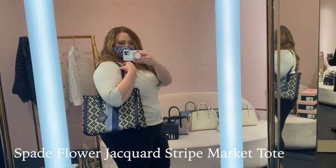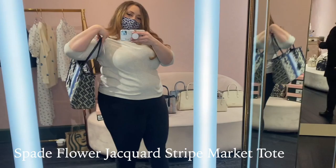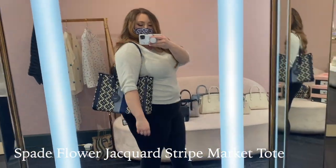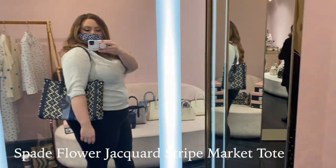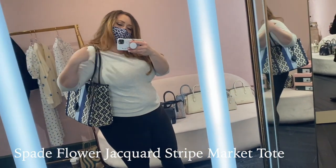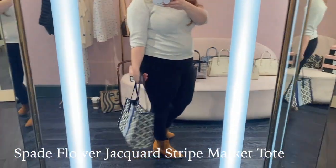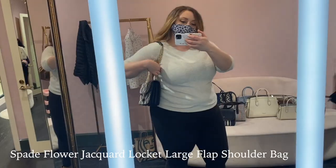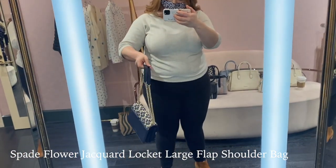I really like this bag. It reminds me a lot of the Dior Book Tote — it's got the blue, the white. The big difference is this one can sling over your shoulder; with the Dior Book Tote you can't. One of them is $3,000 and one of them is probably a lot closer to $300. I mean, that's actually super cute — very fun for spring and summer.